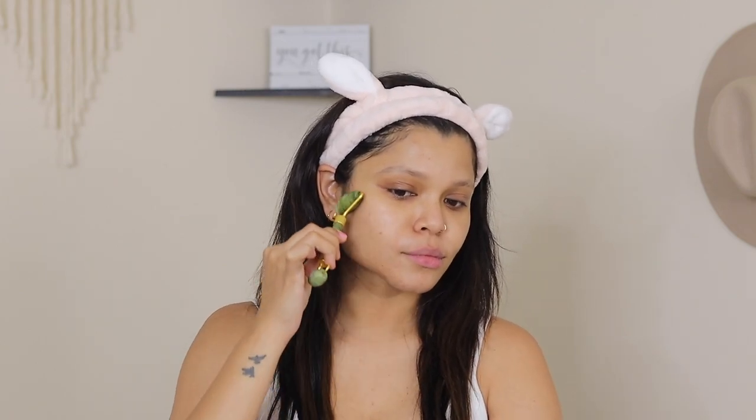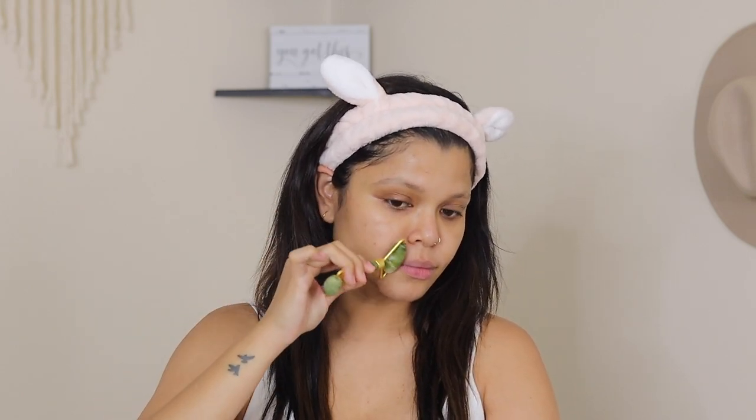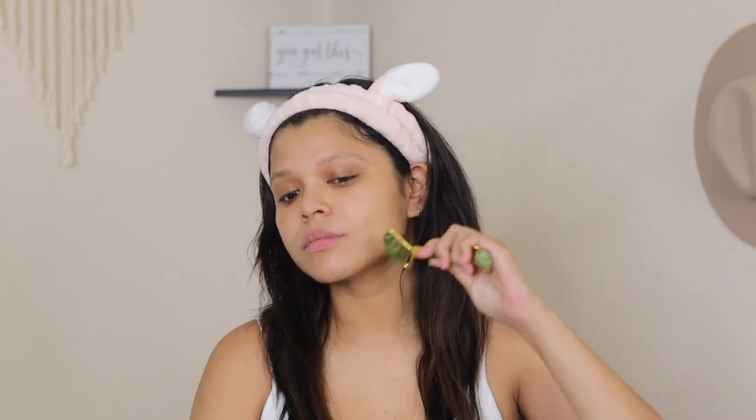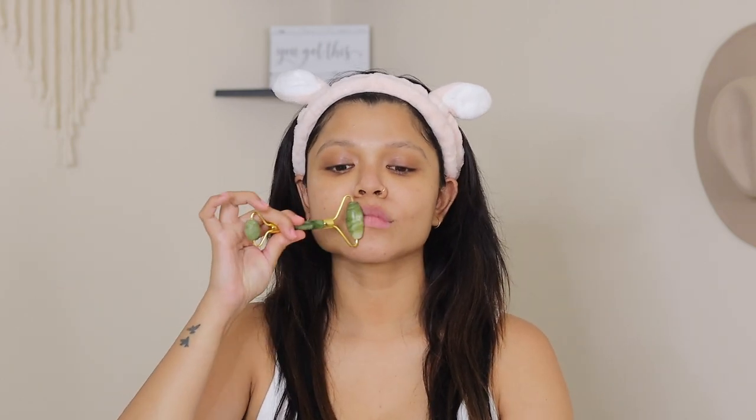Immediately after toning, I like to go ahead with my jade roller. It has been proven over the years that the jade roller is one of the best methods to help lymphatic drainage and reduce the appearance of fine lines and wrinkles. One tip: before using the jade roller, put it in the freezer for about 10 minutes and enjoy a cool, relaxing facial massage at home.